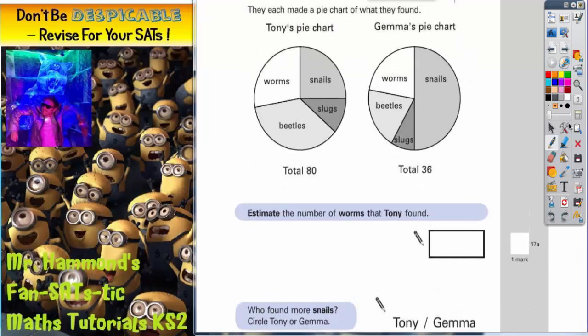The first part of the question says: estimate the number of worms that Tony found. If you look at the worm section, you can see that this bit — what I'm drawing in now — is a quarter. If you put a right angle in there, that means it's a quarter. And Tony's pie chart contains 80 insects altogether.